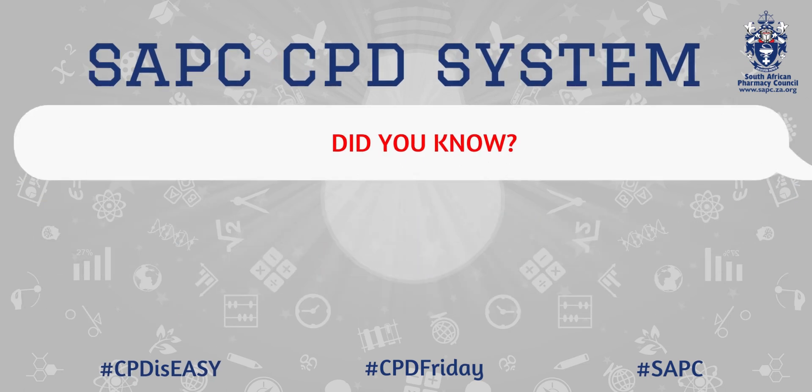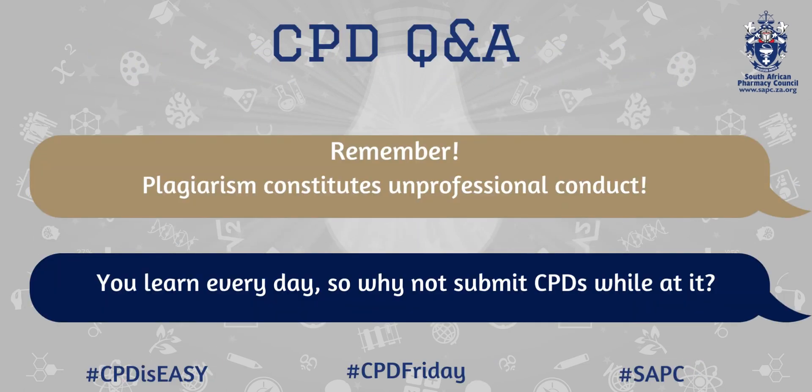Good luck! Remember, plagiarism constitutes unprofessional conduct. You learn every day, so why not submit CPDs while at it?